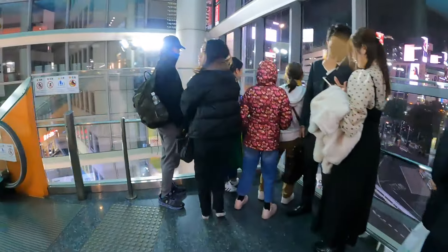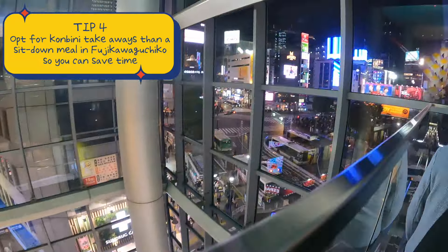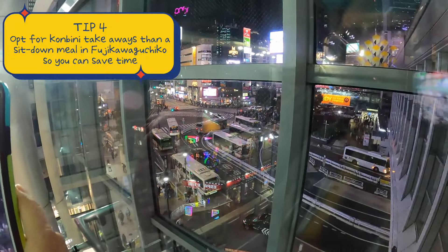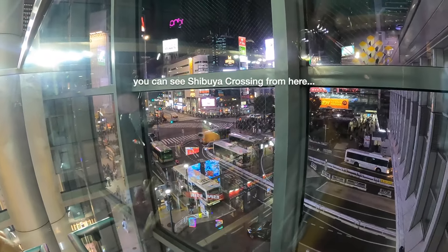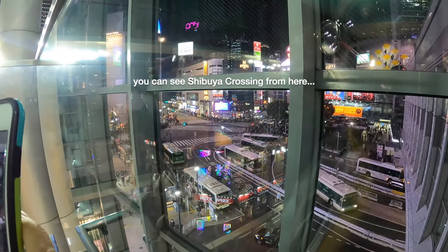Lastly, I noticed that the restaurants around the station — even the one at the station — are all very busy. So if you need to go back to Tokyo in the evening, a sit-down dinner might not be a good idea. Just use whatever time you have left to see more of the place, then grab some food from any convenience store and eat it inside the bus or while you're waiting for the bus.